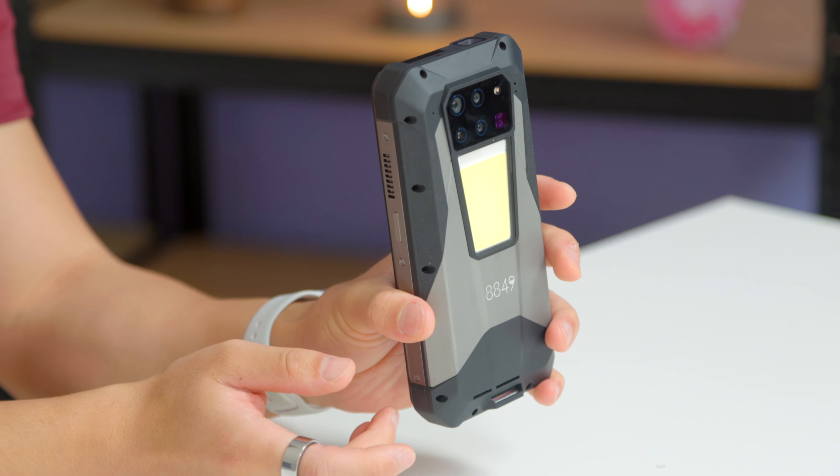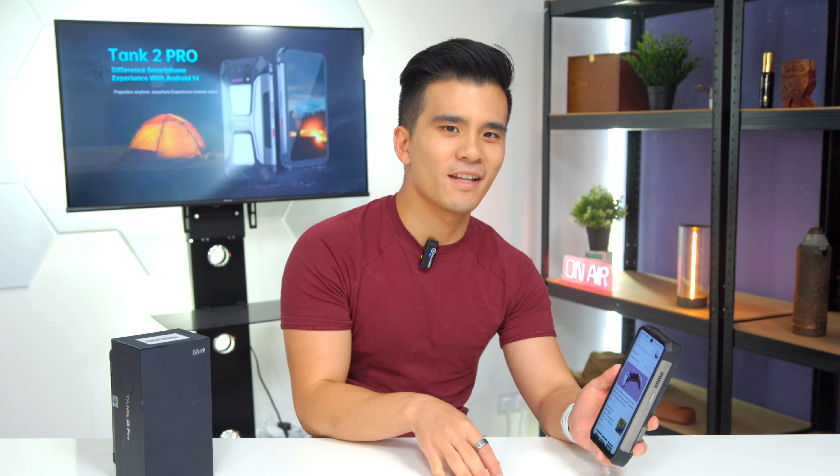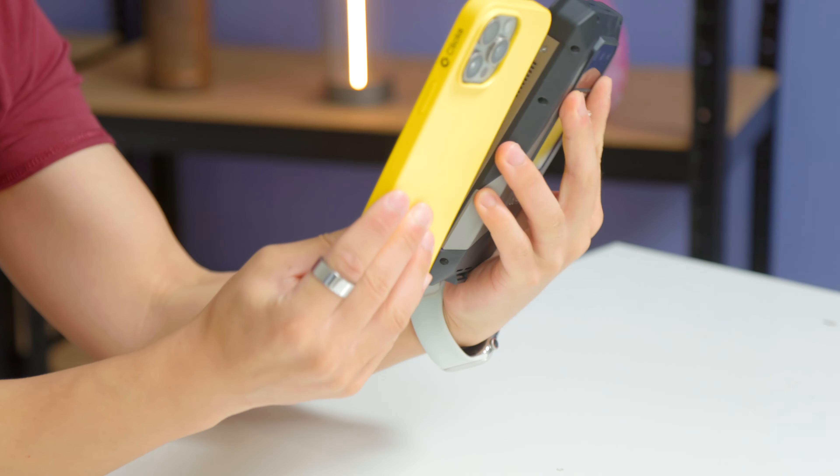But if you've somehow missed all of them, they are a series of really tough phones by Unihertz and they live up to their name because they've got some of the most ridiculous specifications in the world.